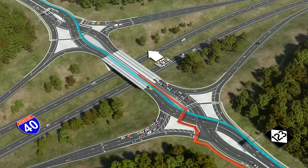Pedestrians will use the signed crosswalks and then use the walkway down the center of the bridge between the barriers. Even though this is unusual, the crisscross vehicular paths make the center of the bridge the safest location for a pedestrian walkway. All street crossings are shorter than in a standard interchange and will be under signal control.